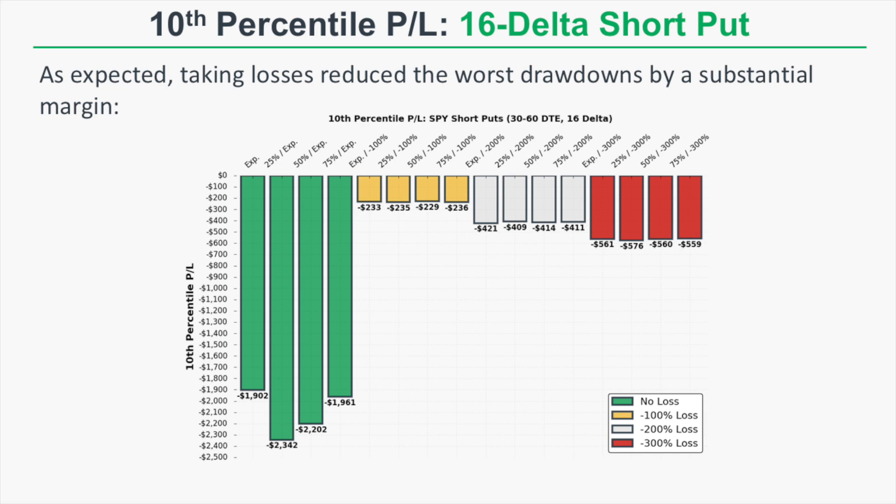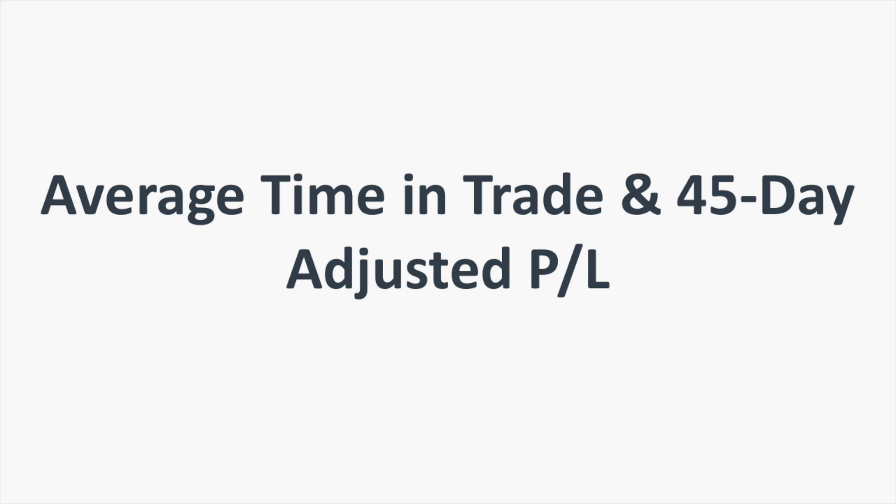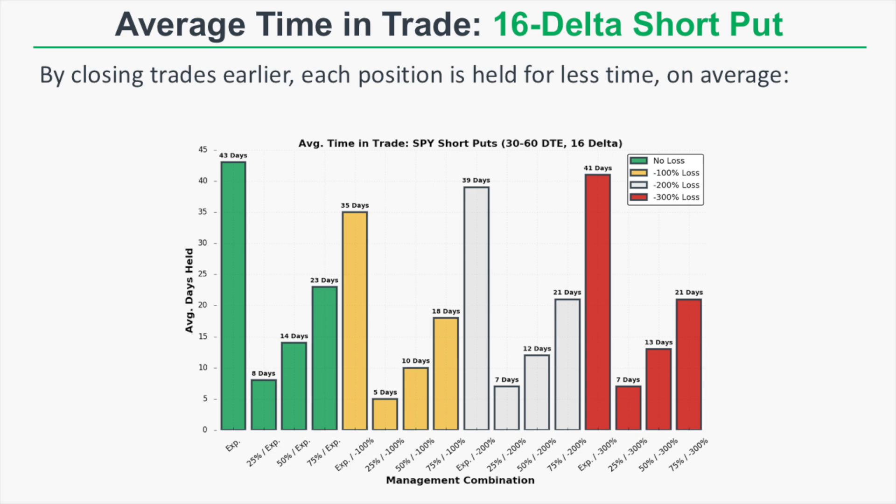By looking at both drawdowns and average P&L, some of these loss-taking approaches are much better in terms of risk and reward than simply holding to expiration. Now let's look at average time in trade and the 45-day adjusted P&L. By taking profits or losses early we have a much lower average time in trade, and we need to adjust the average P&L to a 45-day window to fairly compare strategies.